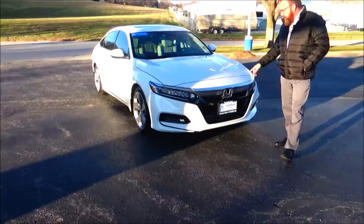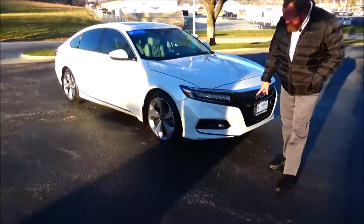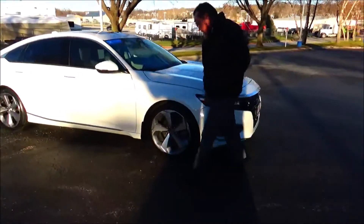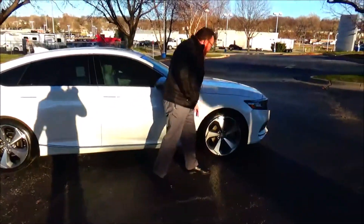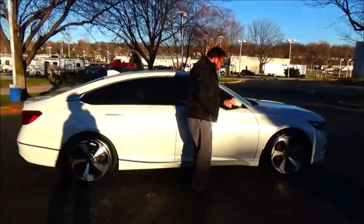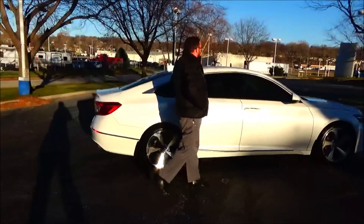5 mile an hour bumpers front and back, chrome and blacked out grille, LED style fog lights and headlights, 19 inch multi-spoke alloy wheels, lots of tread on the tires, breakaway mirrors, reinforced steel door beams, solar ray tinted glass.